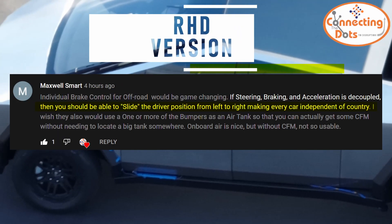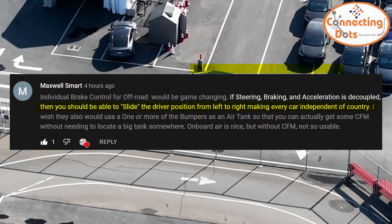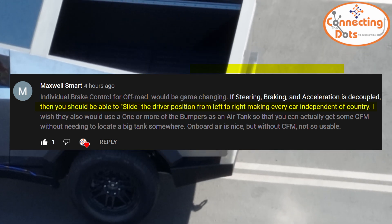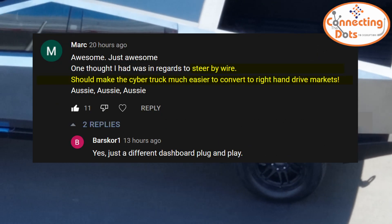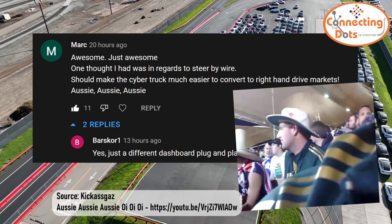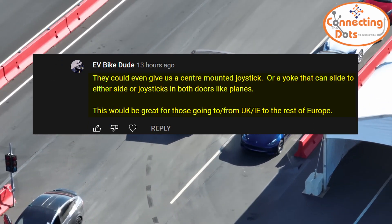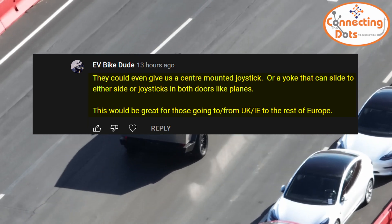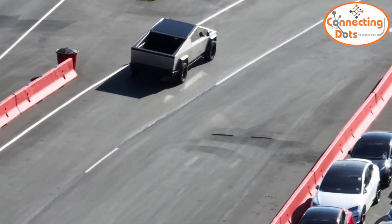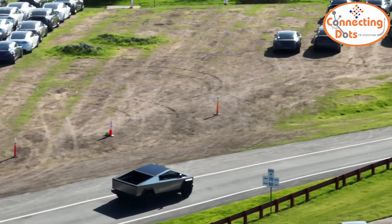Maxwell and several others also commented on how suitable the Cybertruck would be for right-hand drive markets. Mark commented that steer-by-wire should make the Cybertruck much easier to convert to right-hand drive markets. EV Bike Dude added they could even give us a yoke that can slide to either side, which would be great for those going to and from the UK to the rest of Europe. They were 100% right — ditching mechanical connection in favor of wires enables quick moving of the steering wheel and pedals to any side of the car.